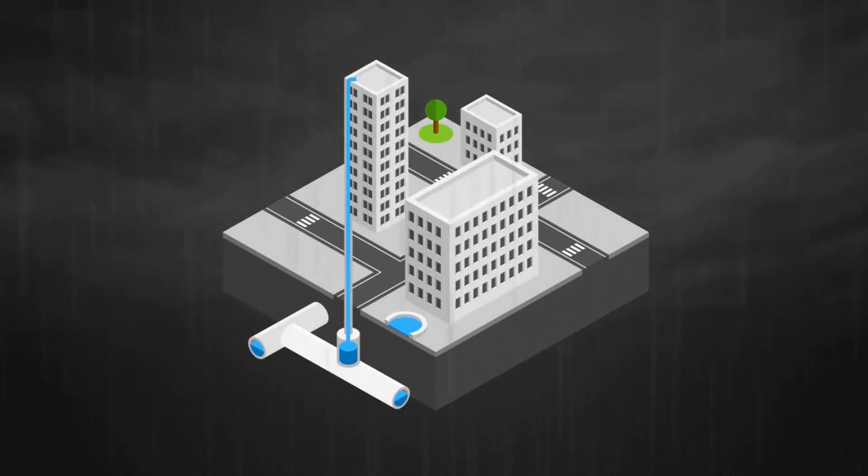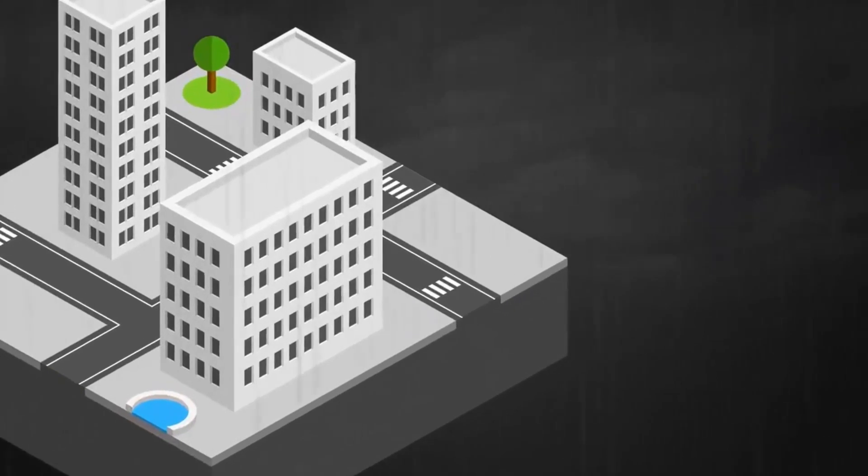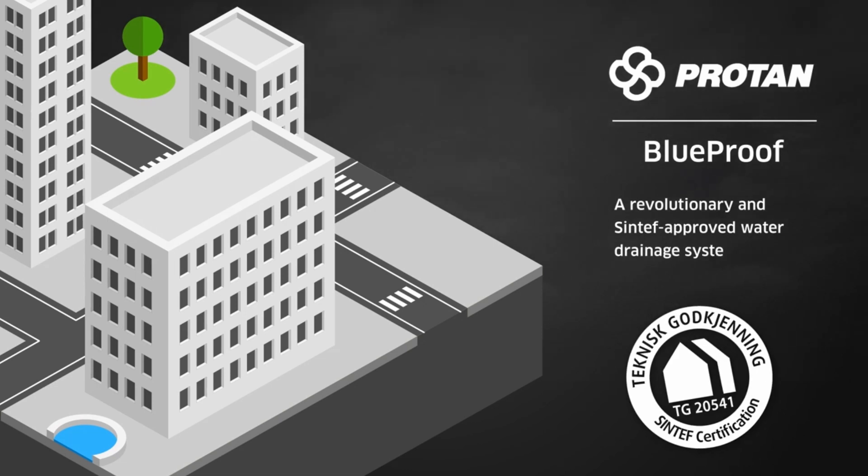Different solutions are required which go beyond the traditional sewer system. We need to rethink and find efficient and sustainable alternatives. Protan, one of Europe's largest suppliers of innovative roofing solutions, has developed the solution: Protan BlueProof, a revolutionary and SINTEF-approved water drainage system for new and existing roofs.